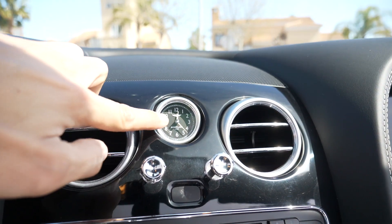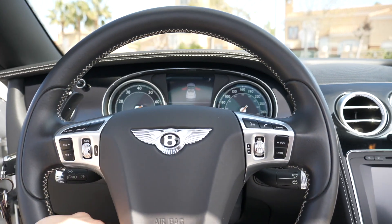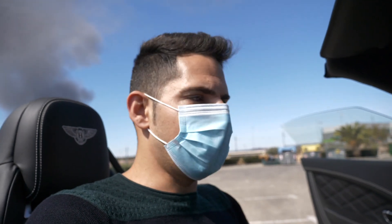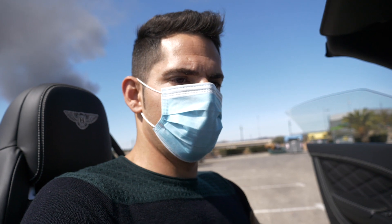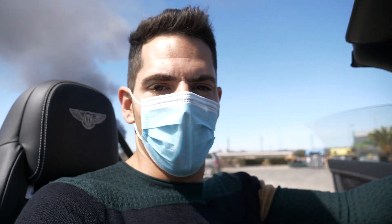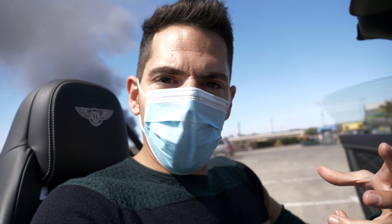Os voy a enseñar algún detalle más, como por ejemplo el reloj Breitling que lo tenemos aquí en medio. Luego también el sistema de sonido Naim. Son cosas que obviamente se pagan en esta marca. Vamos a tocar un poquito el gas ya con el coche caliente para que escuchéis el motor redondo V8 de este Continental. Suena muy bonito, me recuerda mucho a los Audi RS V8. No hay vibración de ningún tipo, el coche está súper bien aislado; el motor ruge pero no es algo incómodo.